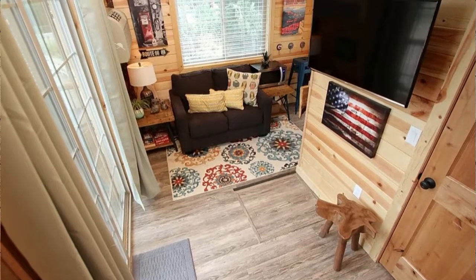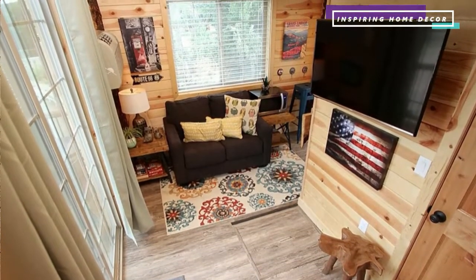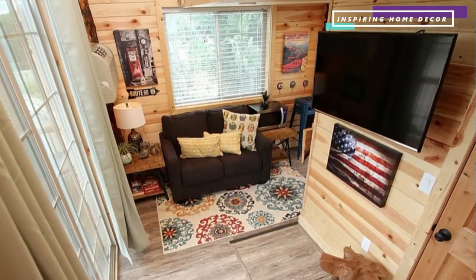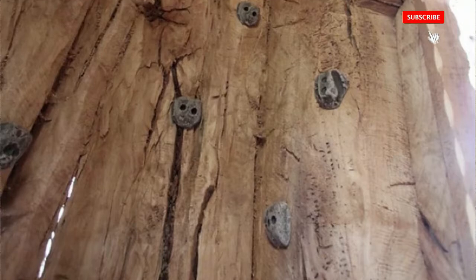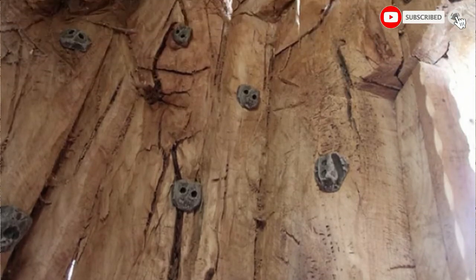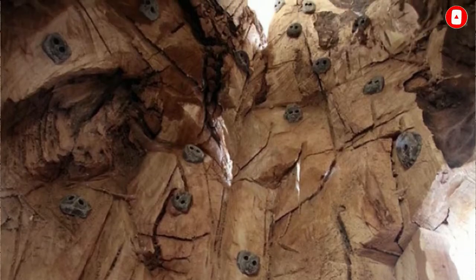You can actually enter through the hobbit-like door and climb to your heart's content because it's hollow inside. It's a rock climber's dream — pretty awesome, and kind of scary if you have children. But let's go inside and see what it's like.